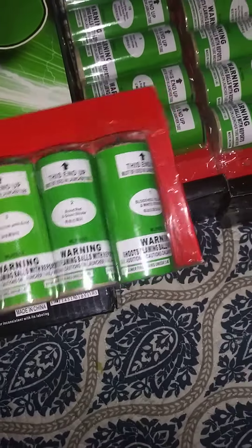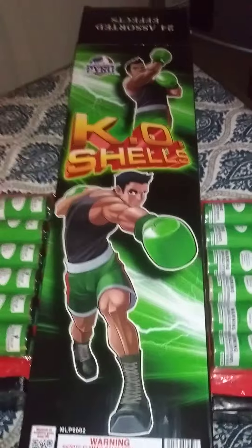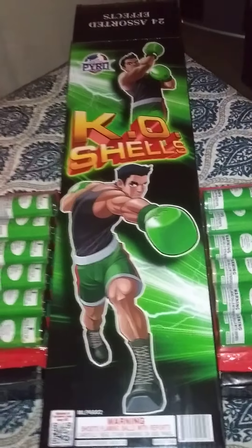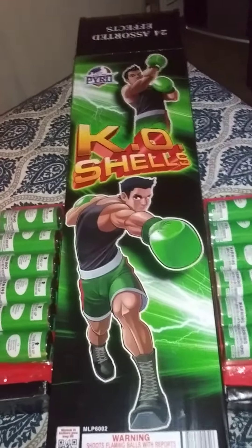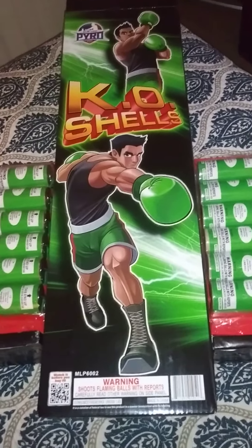Can't wait to try these bad boys out. They're supposedly some super bangers. So stay tuned. Like, subscribe, comment please. And we'll see you in the desert this weekend. Thanks.